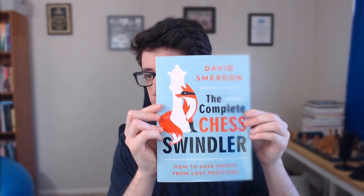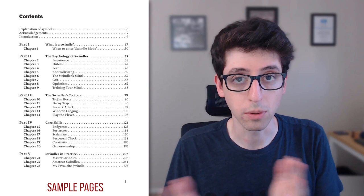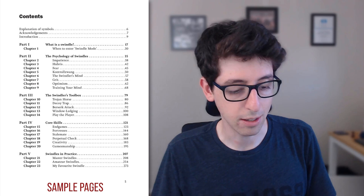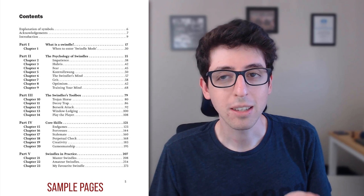Hey folks, I'm back with another book review. In this video I'll be reviewing David Smurton's 'The Complete Chess Swindler' — a really interesting book all about swindling and the art of tricky defense. I found this book really enjoyable to read; it was my nightstand book for a few weeks. I found it very pleasant, with lots of really good examples, and it turned out to be way more instructive than I originally thought.